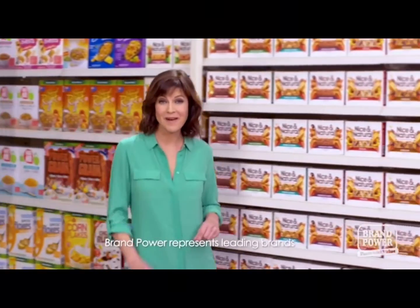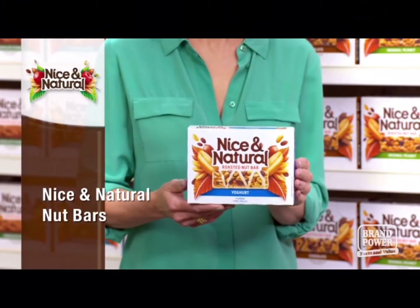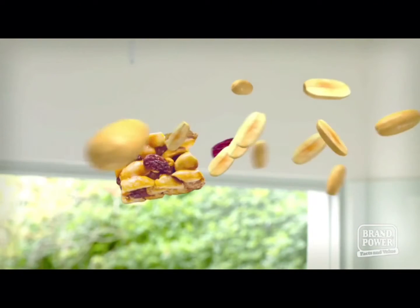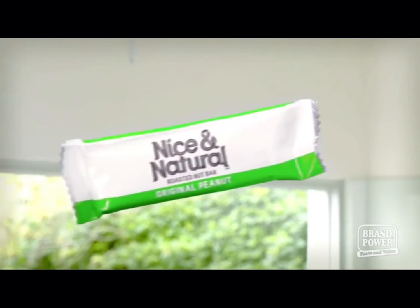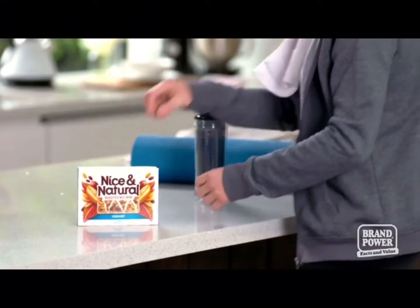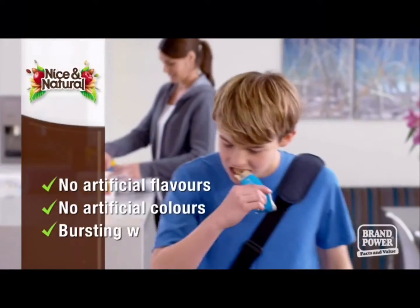It's when we're busy that we find it hard to make good snacking choices. To make the right choice, have Nice and Natural nut bars on hand. Nuts can be a great solution for those snacking dilemmas, and Nice and Natural nut bars are bursting with nuts, all in a conveniently wrapped bar. With flavours like almond, yoghurt, mixed berries and more, and no artificial flavours and colours — choose Nice and Natural nut bars. Brand Power, helping you buy better.